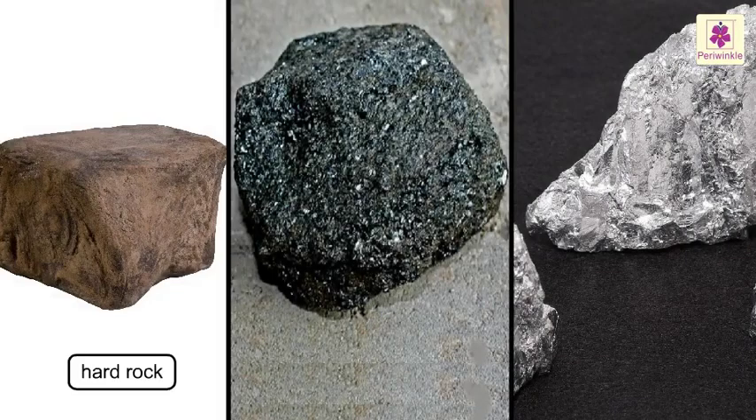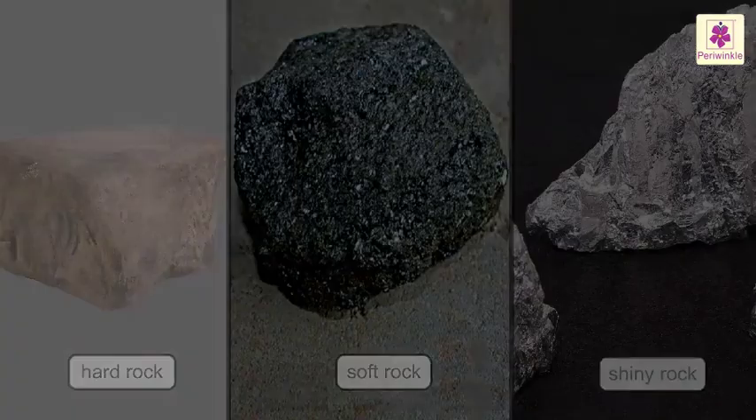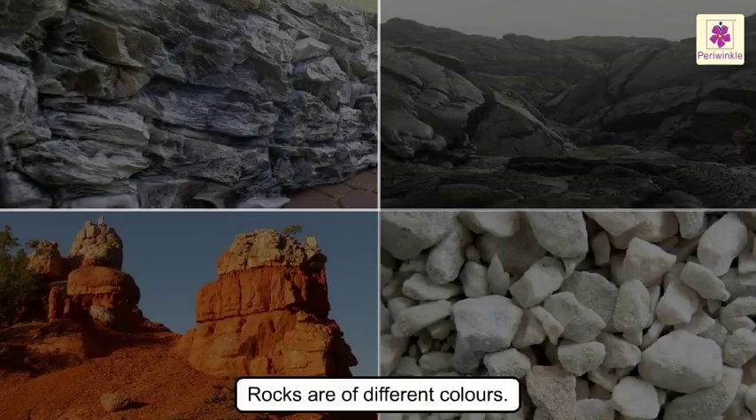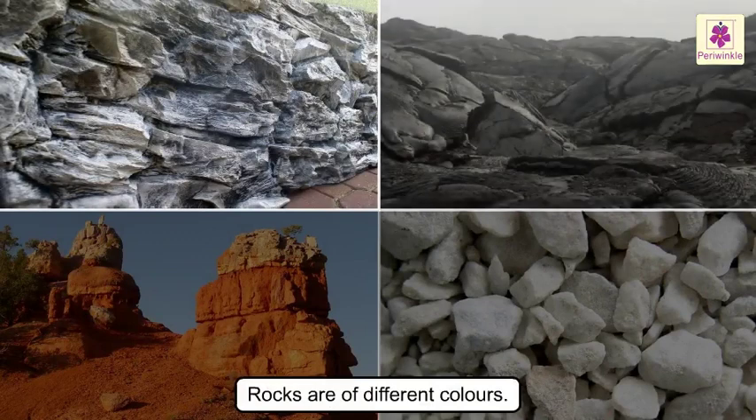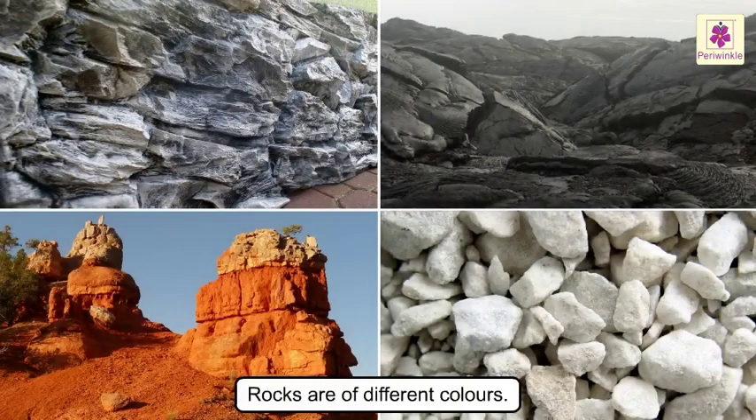Some rocks are hard, some are soft, while some are shiny. They are of different colors too. They may be grey, black, red and white in color.